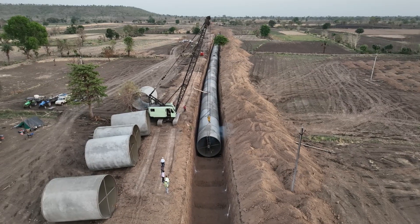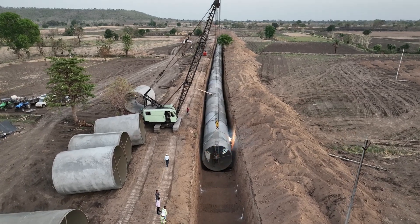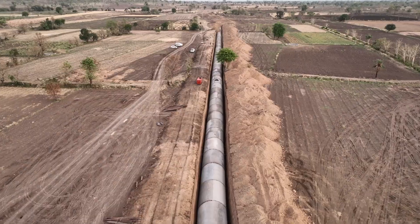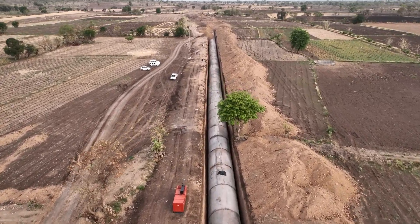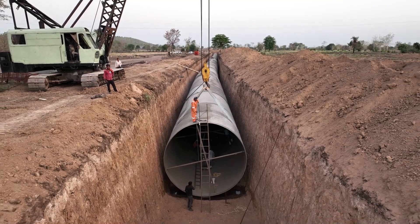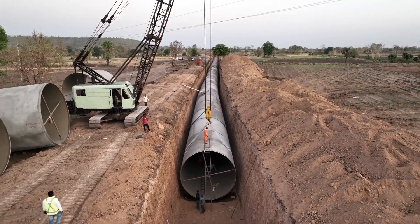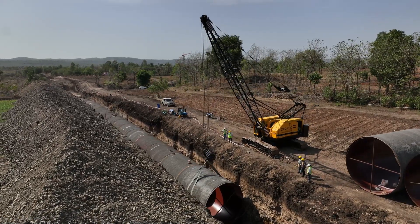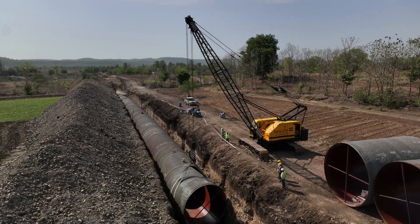But now, a similar scheme — the Indira Sagar project Kali Sindh Phase 2 — is currently being constructed in Madhya Pradesh. A 107 km long pipeline with a diameter of 4.6 meters is being laid as a part of this project. This marks the first time such a large pipeline is being built in the country, both in terms of length and size.